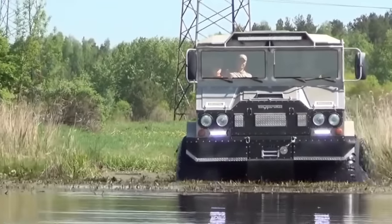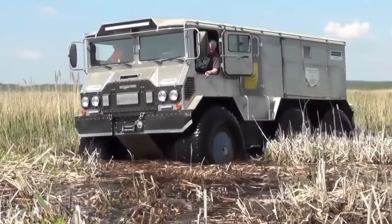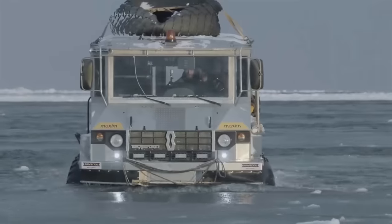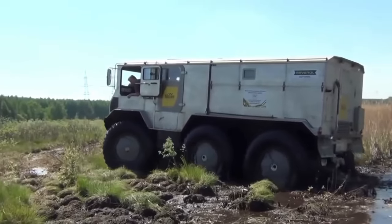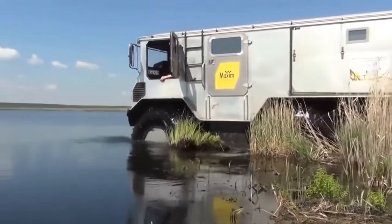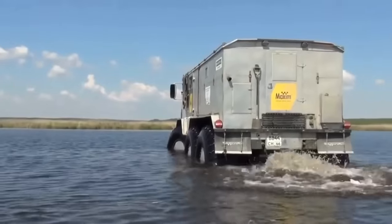This aluminum-bodied powerhouse is fueled by a 150-horsepower Cummins engine, keeping you warm and cozy in any weather. Its advanced insulation ensures a comfortable ride even in the harshest conditions, and its unique color helps it blend in or stand out as it pushes through water and ice effortlessly.